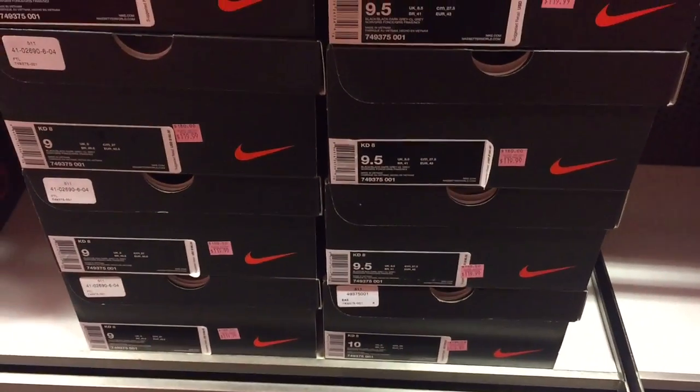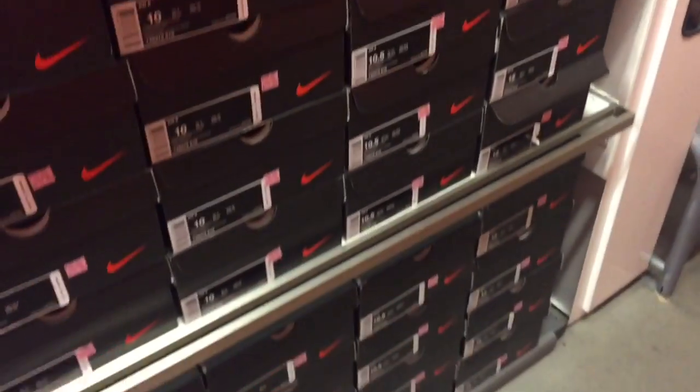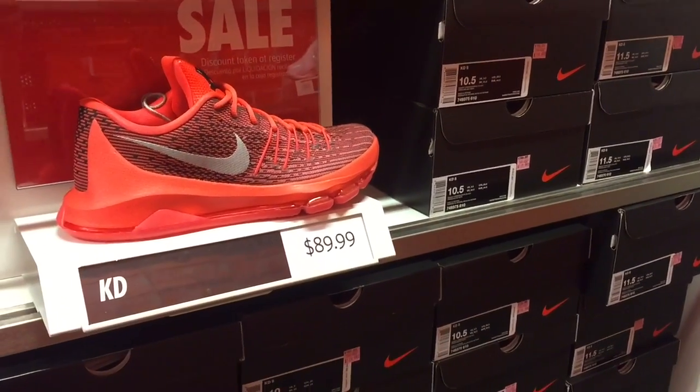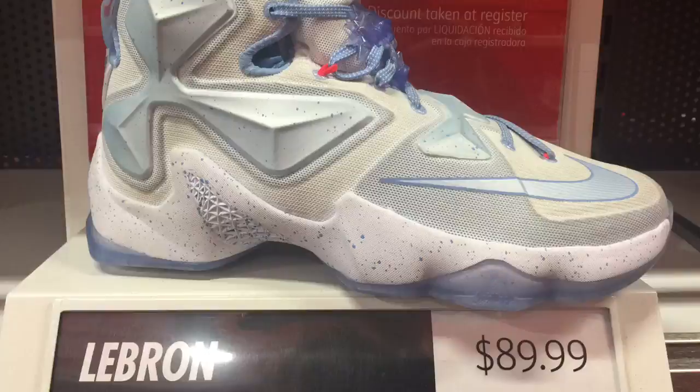So $69.99 for these KD 8s is an insane deal, but not too many sizes left. The red ones at $89.99 — I'll probably pick those up when they drop to $69.99. They have a full stock, pretty cool shoe. I just need to go a size bigger but I'll get them for 69 bucks later. And the LeBrons from the last video dropped 10 bucks — even the Christmas ones went down, so 90 bucks for LeBrons is a great deal.